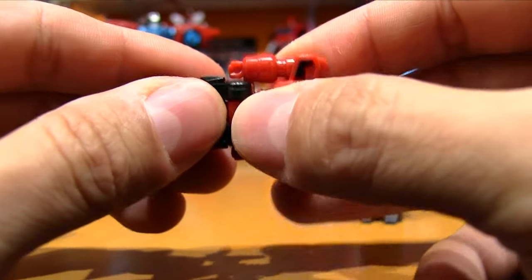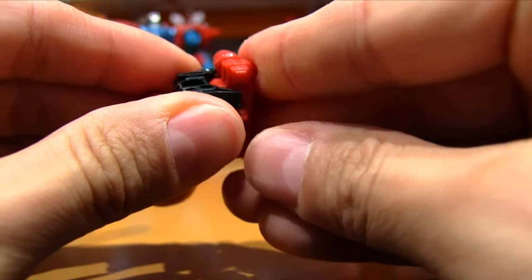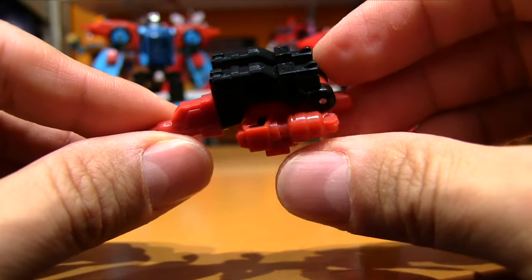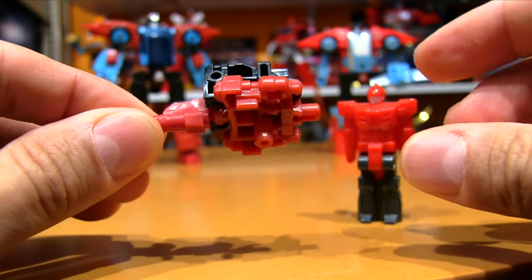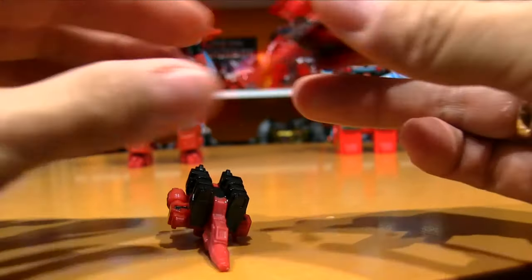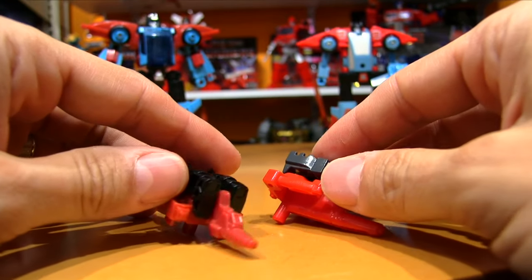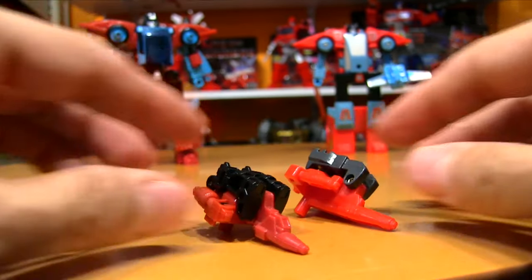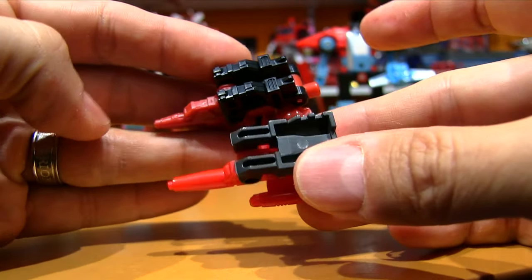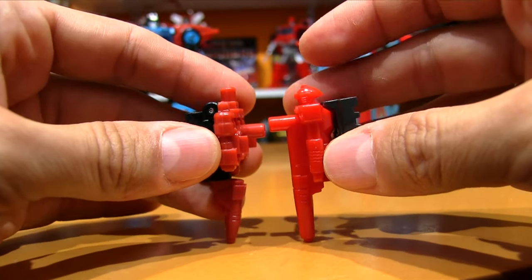Without looking at the instructions, I'm assuming he folds up like the original — and unlike the original, he's got an extra step of the barrel swinging down, putting him into Target Master weapon mode. He's smaller than the original Peacemaker in weapon mode as well, just a little bit, but everything these days seems to be shrinking.